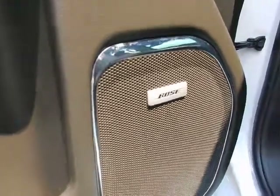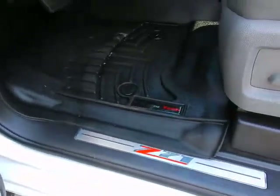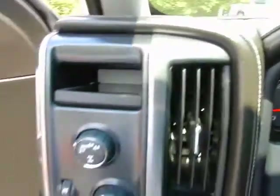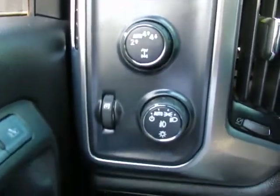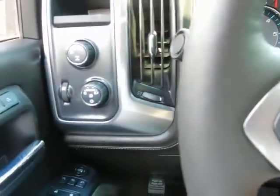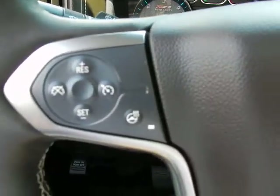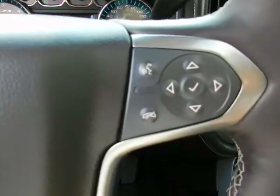Bose sound system. Z71 threshold panels. WeatherTech floor mats. Tilt and telescopic steering wheel. Four-wheel drive controls. Automatic headlights and fog light controls on the steering wheel. Cruise control with cruise control functions. Heated steering wheel. Bluetooth and trip computer.